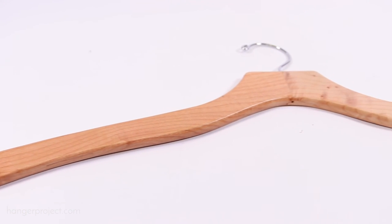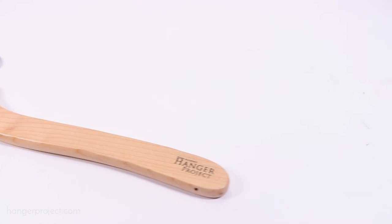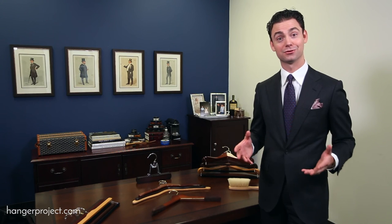So I invite you to discover our collection of luxury garment hangers. If you have any questions, feel free to reach out to us through the website. I'm Kirby Allison. Thanks for joining us.